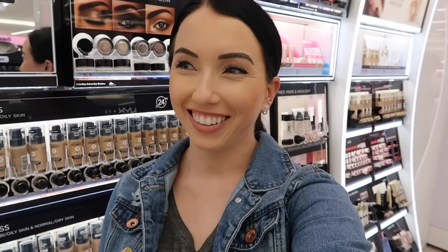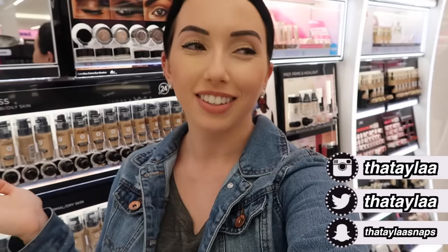All right, so I'm here in London, filming in front of my boyfriend, which is super fun. So I'm in Boots. This is like the UK's drugstore, and I figured I'd do another Shop With Me video.